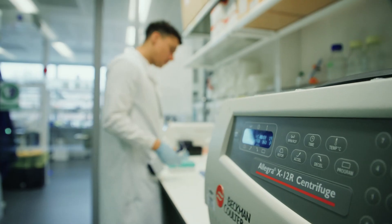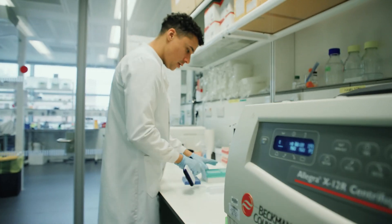The first workflow we're automating is the Amplicon sequencing library prep. Workflow two is FFPE RNA extraction — here we'll be extracting RNA from tissues that have been fixed in formaldehyde.